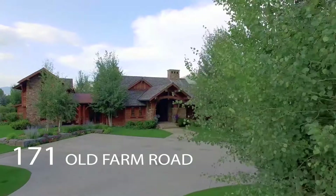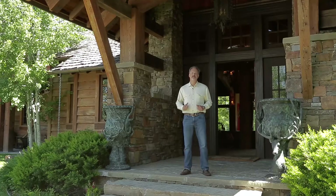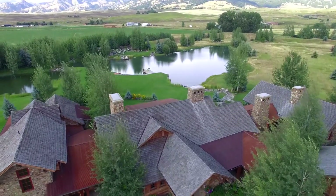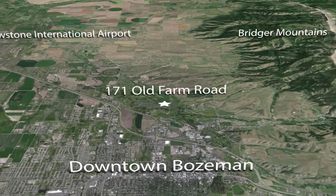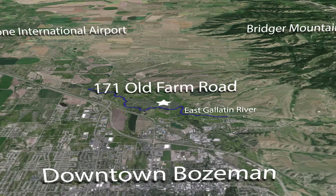Hi everyone, Mike Schlau with Platinum Properties. Welcome you into 171 Old Farm Road. Thanks for letting us introduce you to one of the best properties in the Rocky Mountain West. Located just 15 minutes from Yellowstone International Airport and 5 minutes from Bozeman's historic downtown, at the base of the Bridger Mountains and right near the East Gallatin River.